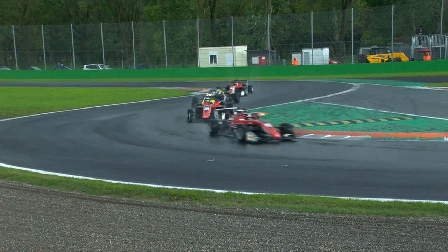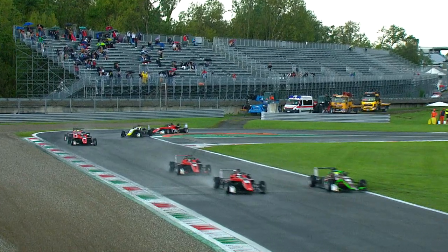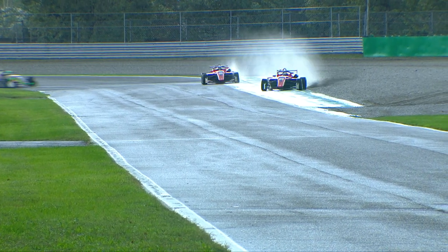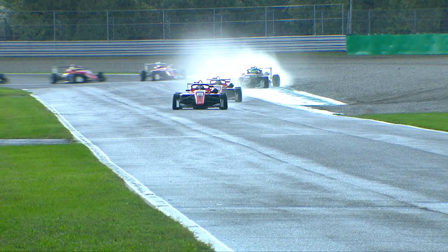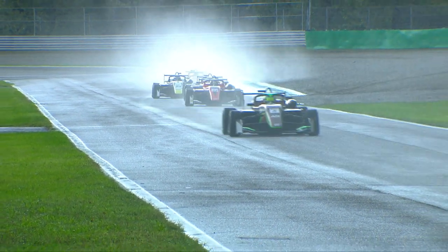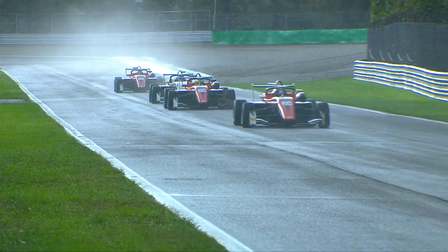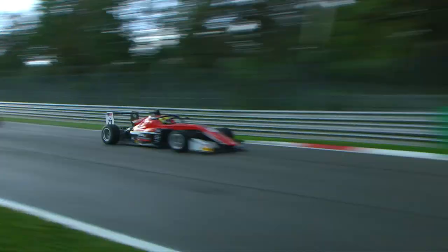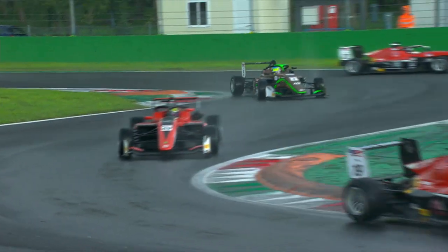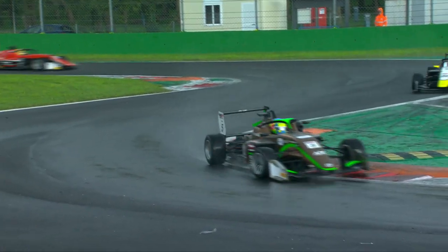Charlie Wurtz had to take the escape road in order to make his way out of the corner in one piece, having struggled under braking ever so slightly. We saw Norleone step out a little bit heading out of the second Lesmo, very nearly losing the rear. Joshua Dufek followed suit, and Charlie Wurtz also tried to get himself into the mix. Simonazzi also tried to close up as Norleone continued to consolidate his advantage at the front.